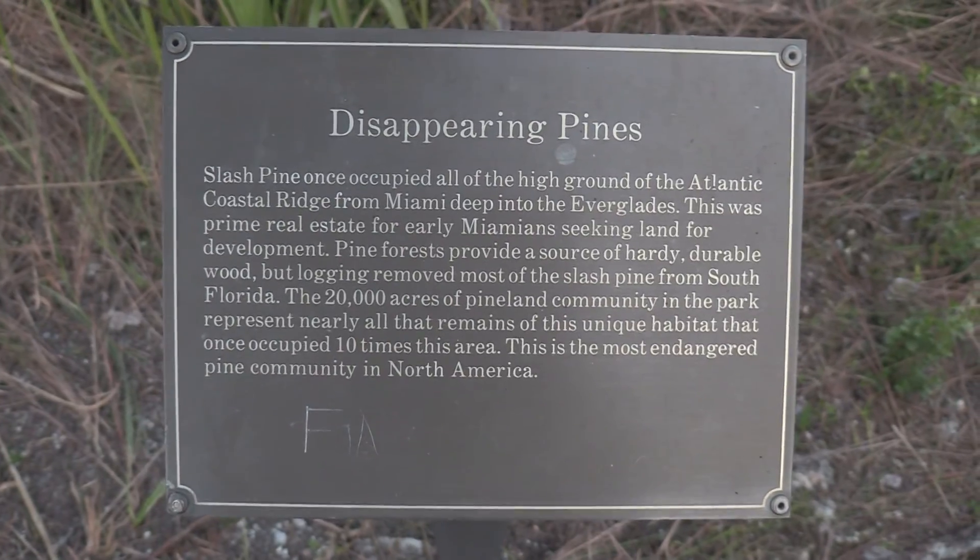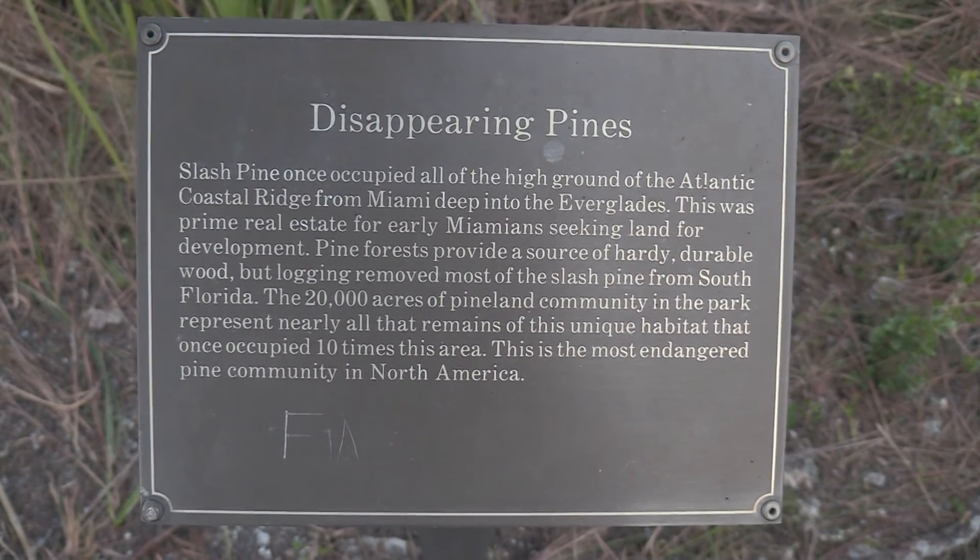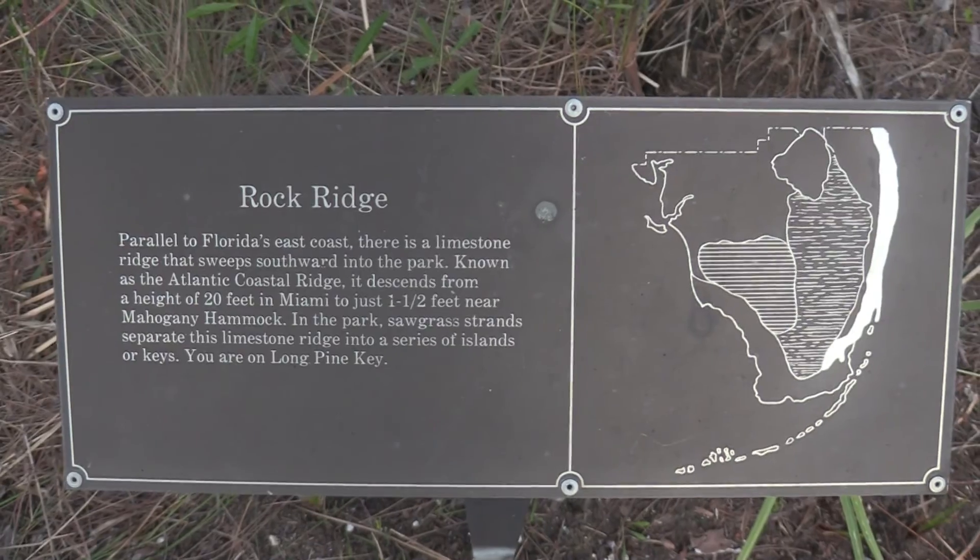There are signs about disappearing pines and Rock Ridge as well.